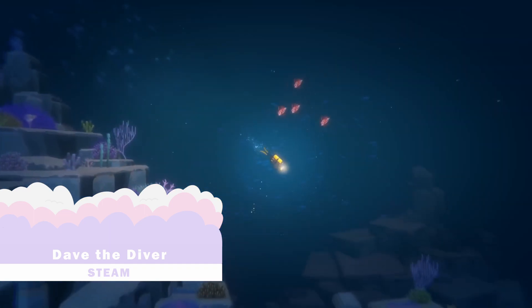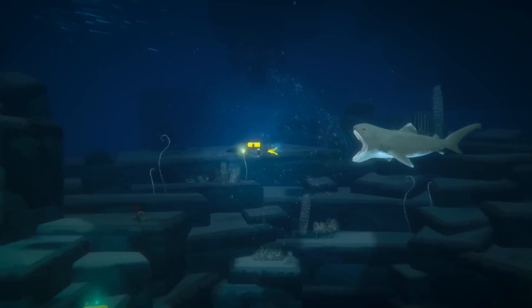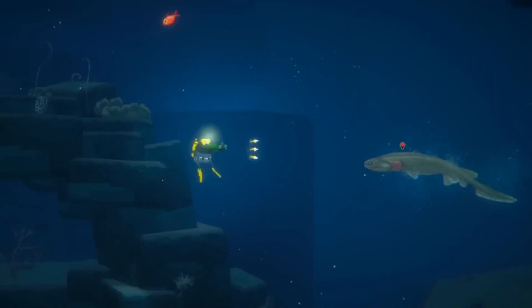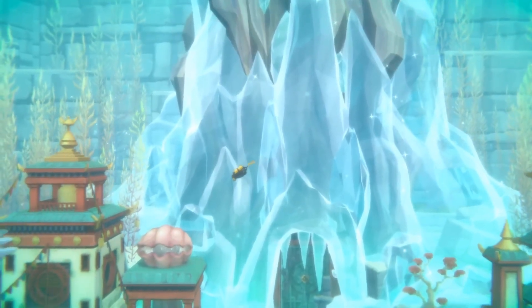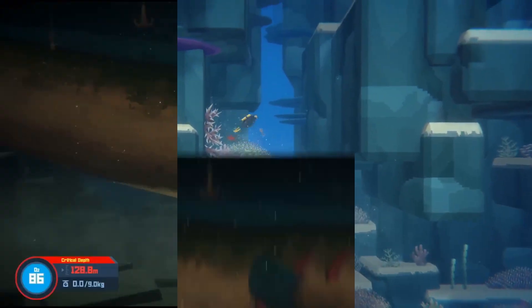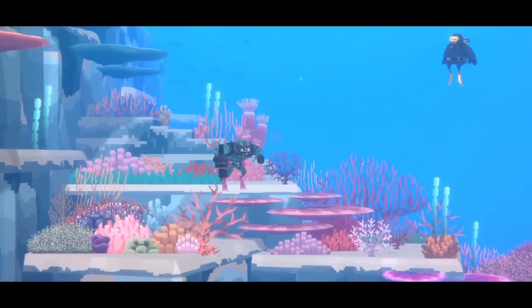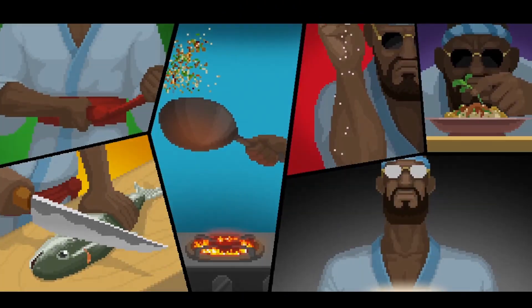The first game I bought was Dave the Diver. I've been wanting to play this game since it was released last October, because it looks just like my sort of game. It's a diving game crossed with a restaurant management sim, and it has an overwhelmingly positive rating on Steam with over a thousand reviews. This is its first sale since it launched, and it's currently 20% off. You know how much I love the pixel art style too, so this game is literally ticking all the boxes.